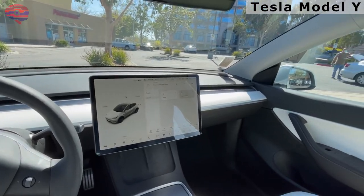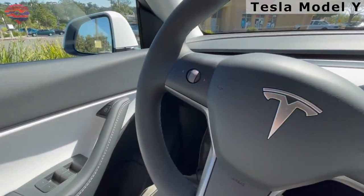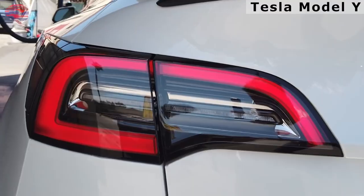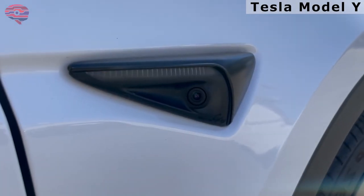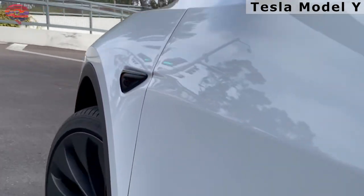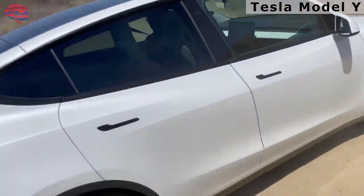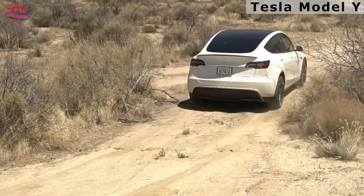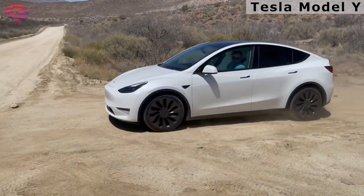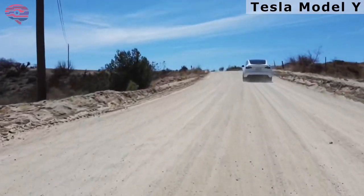It looks a lot like the Tesla Model 3 sedan, but offers more interior space and has the option for a third-row seat. Currently the Model Y is available in two trim levels, though Tesla's rolling updates mean the two-tier lineup could change at any time. The Model Y isn't the most powerful or longest-range vehicle in Tesla's lineup, but depending on the trim, still excels in both categories. More and more rivals are hitting the market, but the Model Y's utility, range, and access to Tesla's Supercharger network makes it a compelling choice for an EV or alternative to a typical gas-powered SUV.